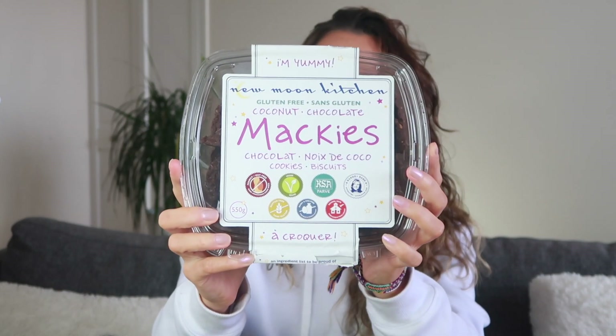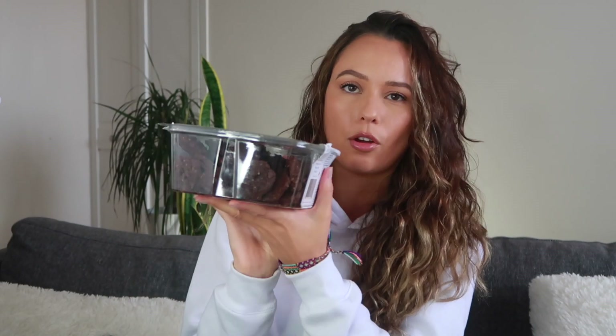We found New Moon Kitchen cookies — I believe this is a Toronto brand. I like that they're gluten-free; I'm kind of trying to stay low on the gluten because it's been showing on my skin. These are the coconut chocolate Mackies. They are peanut and nut free, vegan, baker-babe approved, gluten-free, dairy and egg free, and school safe. The ingredients are really simple and clean — this is 550 grams of pure chocolate and coconut cookie goodness.